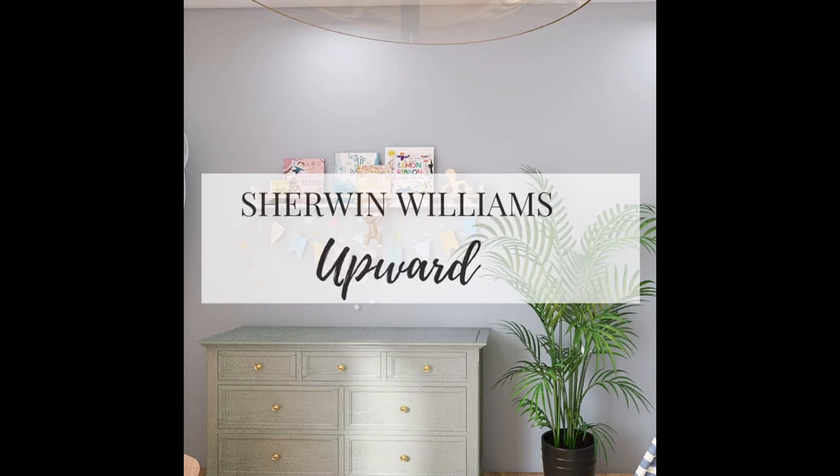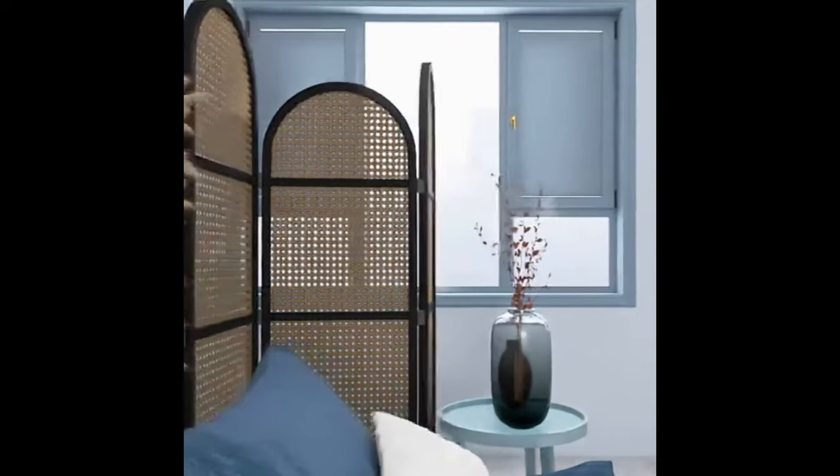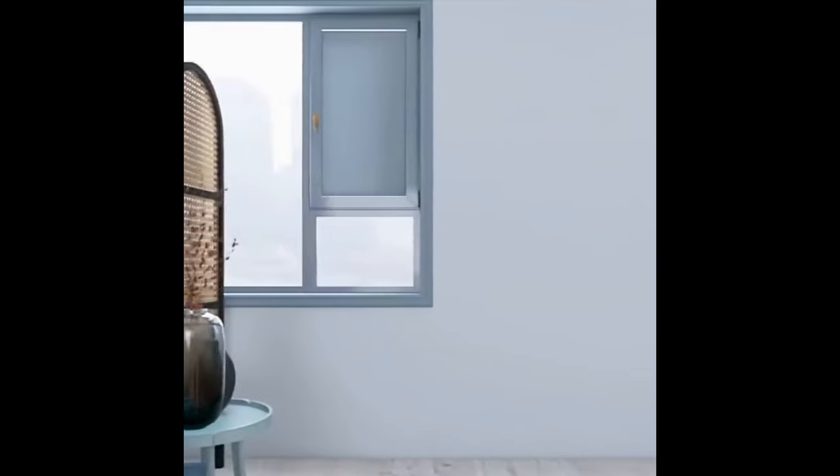Sherwin-Williams Color of the Year 2024 is out and we can't be more thrilled and excited to discuss it. Today's color review is all about Sherwin-Williams Color of the Year 2024, which is Upward. I'm going to be discussing everything you need to know about this calm and crisp blue-gray paint color. Let's get started.